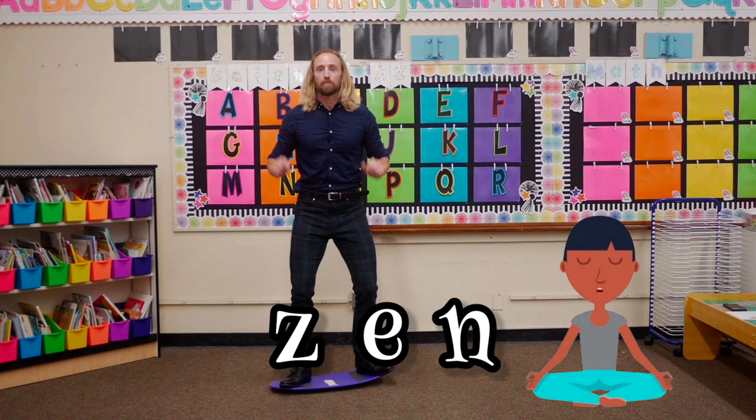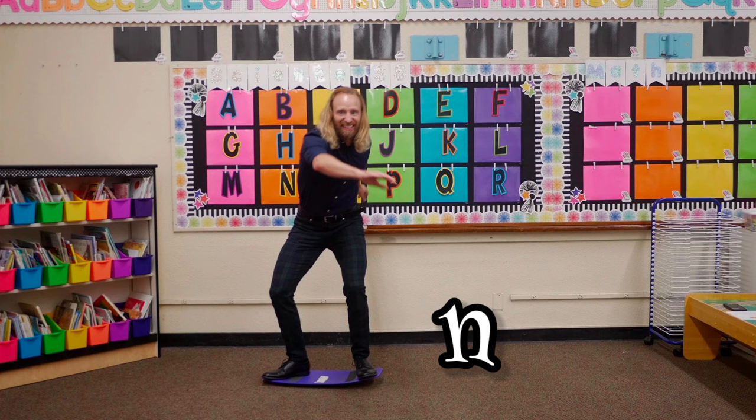The next word is zen. Let's break zen on this board. Ready, set, break zen. Z, eh, hmm, zen. Whoa!